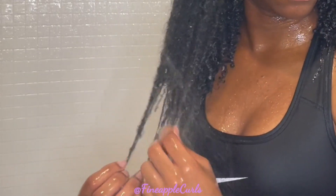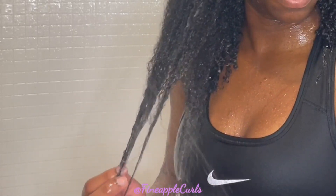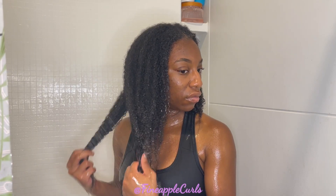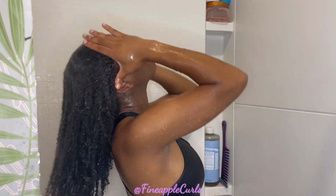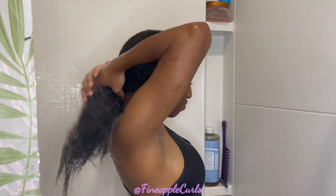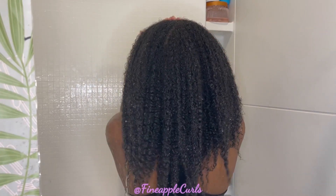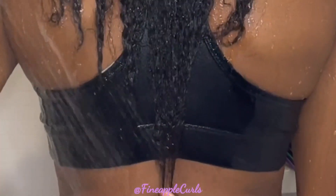Right now I'm taking out any shed hair from the ends because this definitely helps with detangling — it makes it easier when I pull out the strands that are already clearly shed. I make sure my ends are underneath the water to minimize snagging. Finger detangling and pulling out shed hair before going in with a wide-tooth comb minimizes unnecessary breakage. Here I'm just doing a little length check — nothing serious.